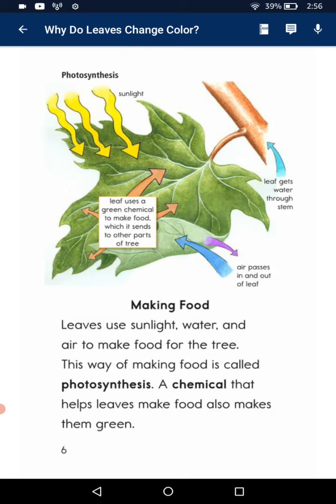Making food. They use sunlight, water and air to make food for trees. This is why they're making food — it's called photosynthesis. A chemical that helps leaves make food also makes them green.